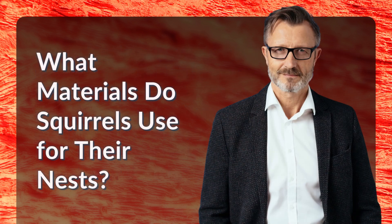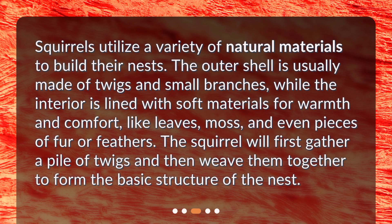What materials do squirrels use for their nests? Squirrels utilize a variety of natural materials to build their nests. The outer shell is usually made of twigs and small branches, while the interior is lined with soft materials for warmth and comfort, like leaves, moss, and even pieces of fur or feathers. The squirrel will first gather a pile of twigs and then weave them together to form the basic structure of the nest.